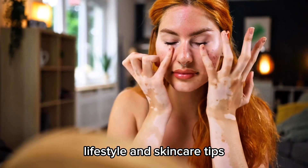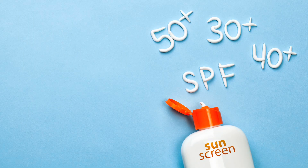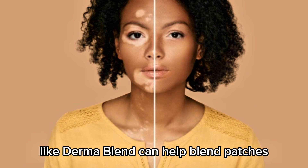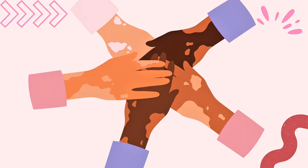Lifestyle and skin care tips: while treatments help, protecting your skin is key. Wear SPF 30 or higher every day — vitiligo patches burn more easily. Camouflage makeup like Dermablend can help blend patches if you prefer. Moisturize regularly, as healthy skin responds better to treatment. And most importantly, connect with support groups. You are not alone.